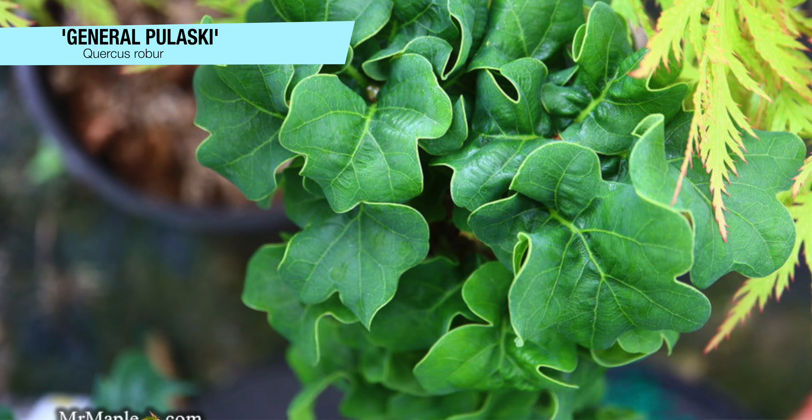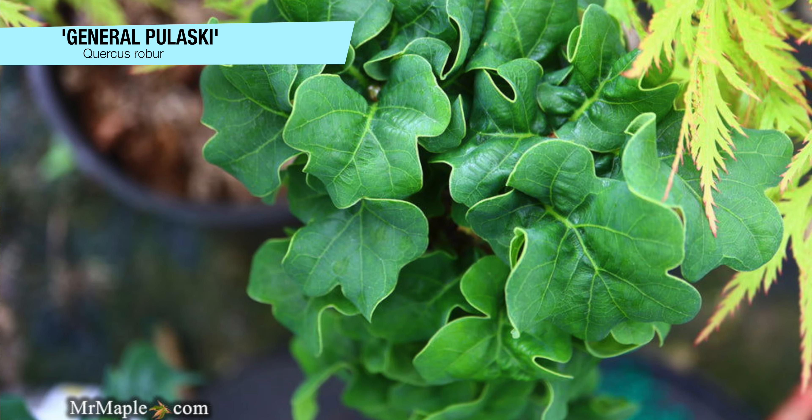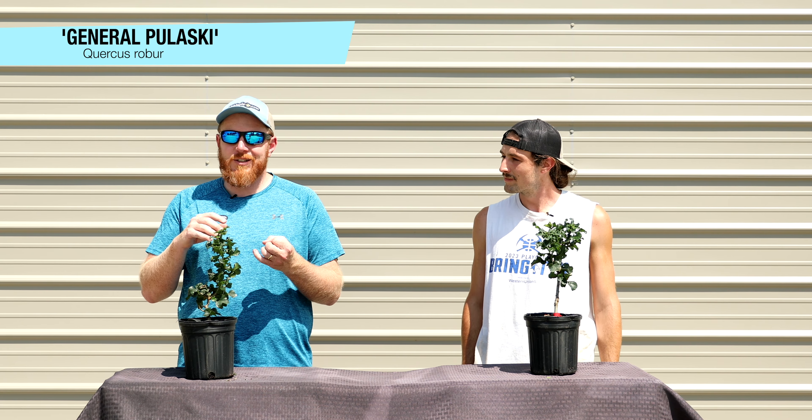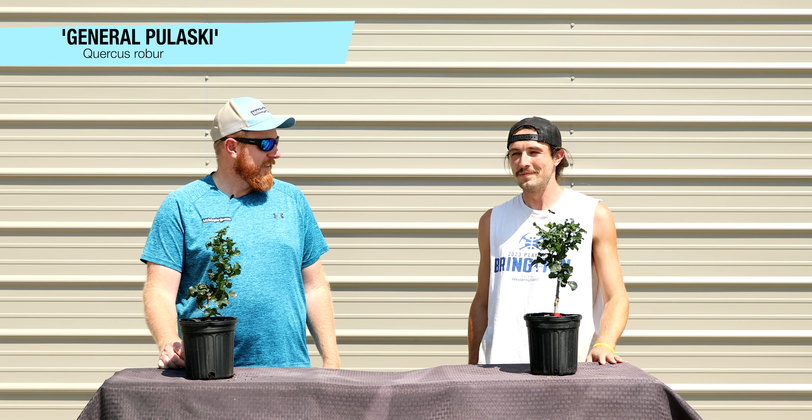It's amazing. It's extremely rare and difficult to propagate, so it's something you don't typically find many places other than here at Mr. Maple. Don't miss it — you don't know the next time it'll be available. Take advantage of these today. We've got some good-size one-gallons of Quercus robur 'General Pulaski.'